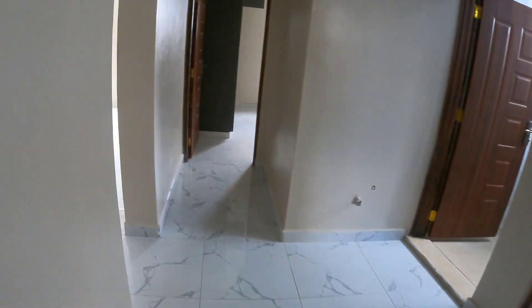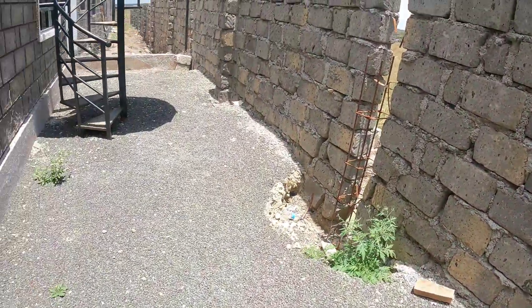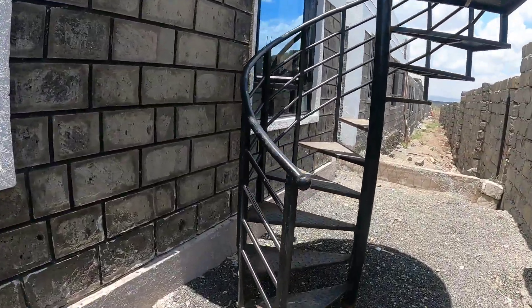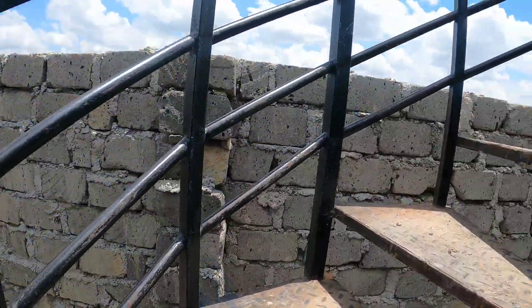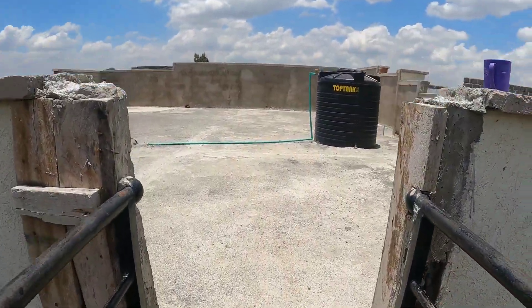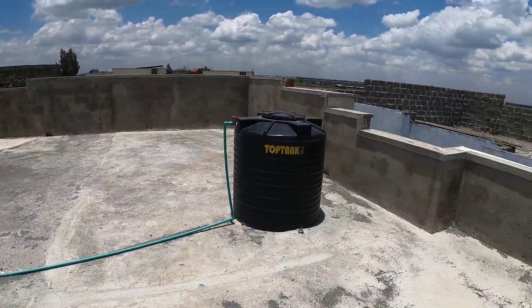Let's go to the rooftop so you guys are able to see. For 5.5 million, first payment is 10 percent, then 15 months to complete. There's the stairway up to the rooftop — let's go. Here's the rooftop; it's a flat roof, so this is where you hang your clothes.